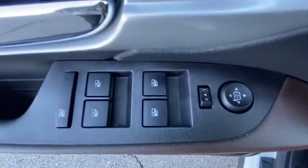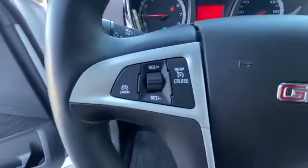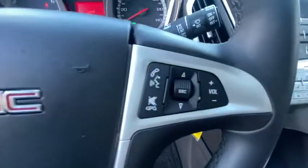Traction control, dual airbags, power steering, remote vehicle start, four-wheel disc brakes, aluminum wheels, eight speakers, fog lights, security system, power windows.